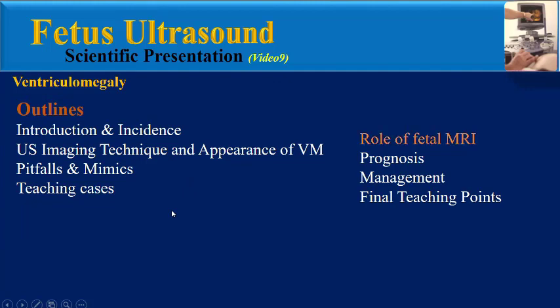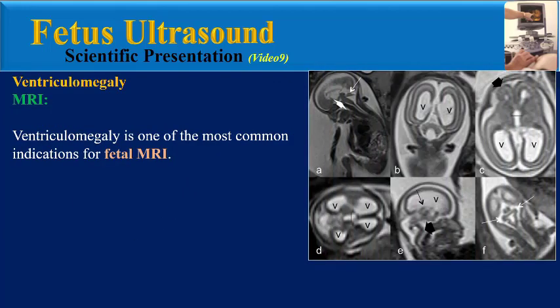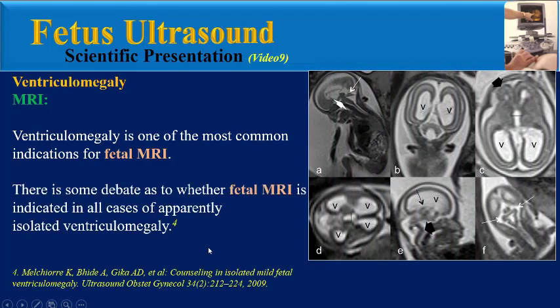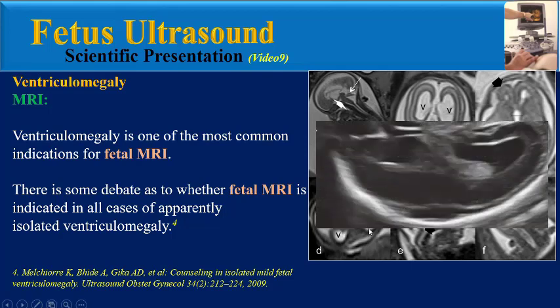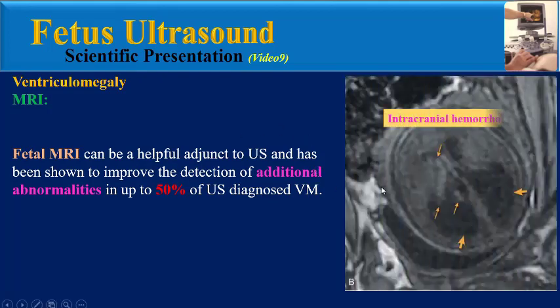The first topic is the role of fetal MRI. Ventriculomegaly is one of the most common indications for fetal MRI. There is some debate as to whether fetal MRI is indicated in all cases of apparently isolated ventriculomegaly or not. Fetal MRI can be a helpful adjunct to ultrasound and has been shown to improve the detection of additional abnormalities in up to 50% of ultrasound-diagnosed ventriculomegaly.